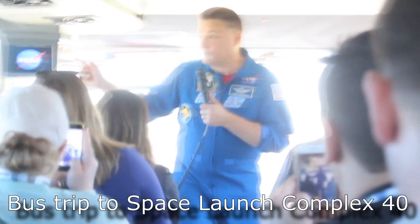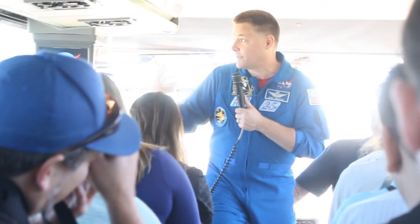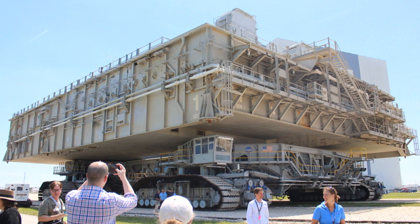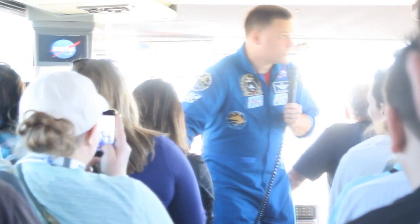This is the crawler way, so the big rocket will come along this path. The shuttles came out here with the crawler right along the rocks here, and the SLS will make the same journey. Apollo made the same journey as well.